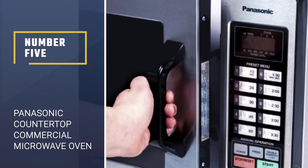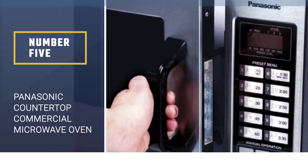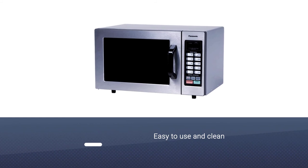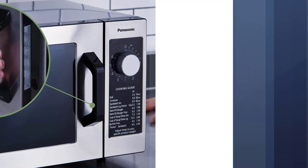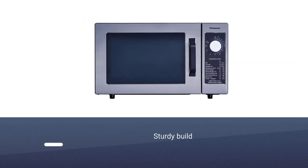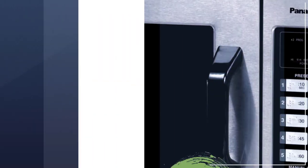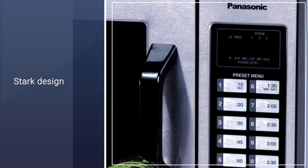Number 5: Panasonic Countertop Commercial Microwave Oven. If your microwave is constantly working — particularly for reheating single dishes for family members who operate on different schedules — this is a solid choice. This isn't a huge machine at just 0.8 cubic feet of space, but it has 1,000 watts of power used efficiently, feeding energy from the bottom. Many customers were pleasantly surprised with how quickly and evenly this microwave heated their food, despite the lack of a turntable.